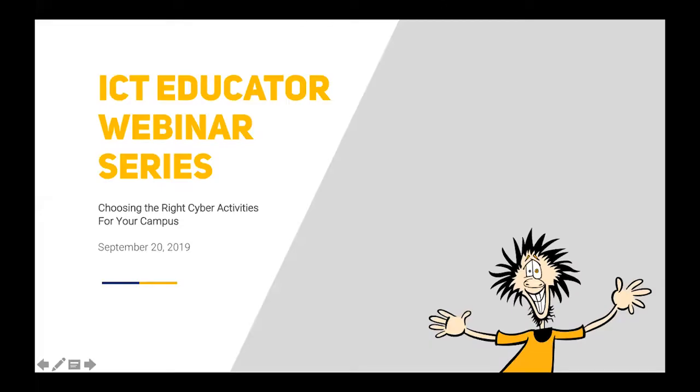Good morning, everybody. Here we are at the ICT Educator Webinar Series, something we do every Friday about 10 o'clock. The purpose is to bring you conference quality presentations in the area of ICT for the community, focused primarily on community college educators. So you don't really have to spend all that money going to conferences. We want enjoyable time at your desk with a cup of coffee.